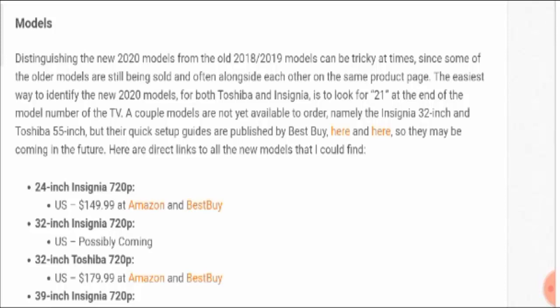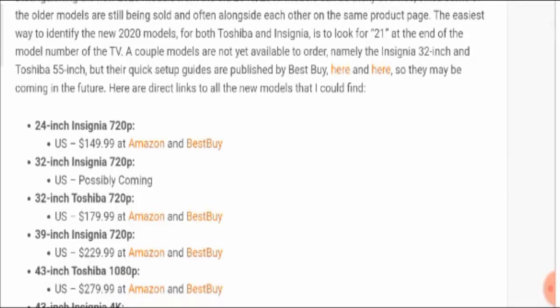Distinguishing the new 2020 models from the older 2018 and 2019 models can be tricky, since some of the older models are still being sold alongside each other in the same product range. The easiest way to identify the new models for both Toshiba and Insignia is to look for '21' at the end of the model number of the TV.